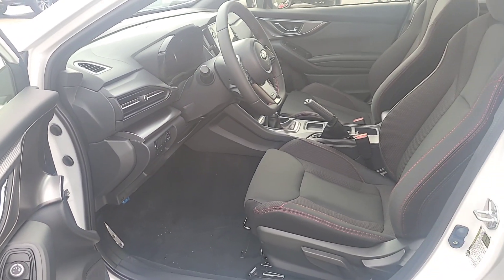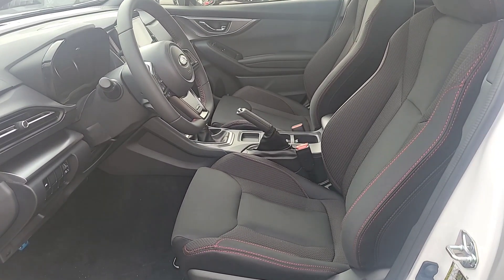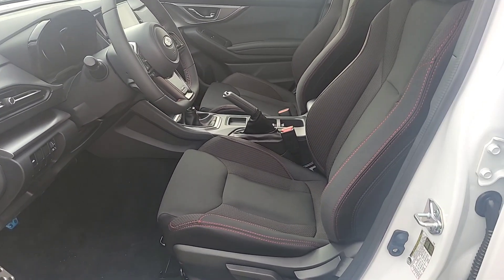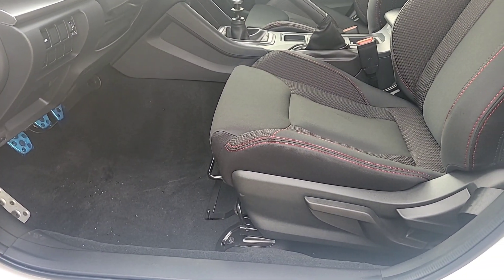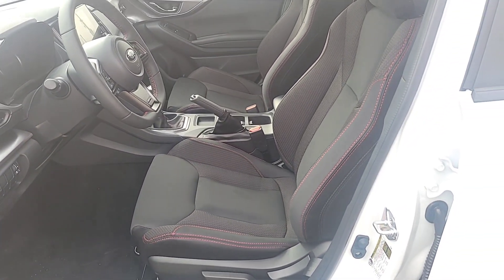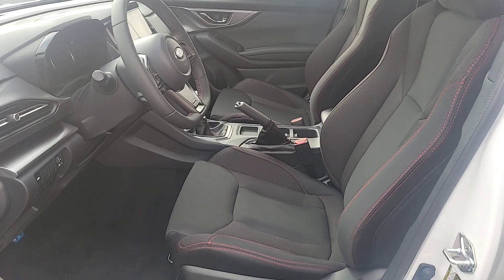The seats are really well bolstered — these are cloth seats for Subaru. Subaru does a really good job with stain resistant cloth. It's a manual adjustment seat, up and down and forward and back, but it's got a really good bolster, so it'll hold you in around the corners on those track days.